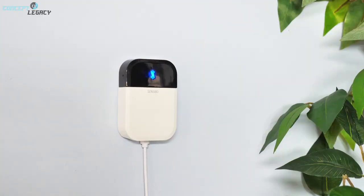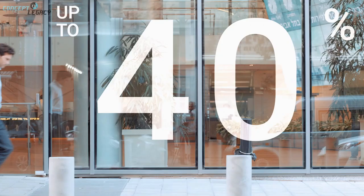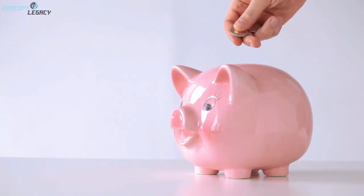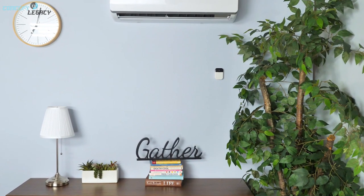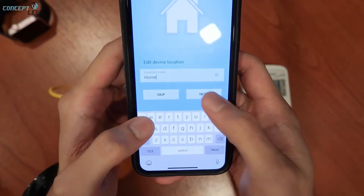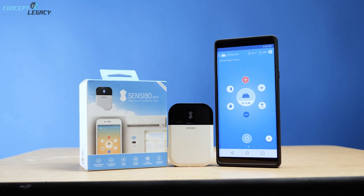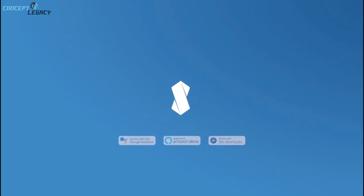The geofencing feature ensures your air conditioner will turn off as soon as everyone has left the house or office. Or, you can use it to turn the AC on when you arrive. Voice control is possible with Google Assistant, Amazon Alexa, and Apple Siri. Prices are around $79.